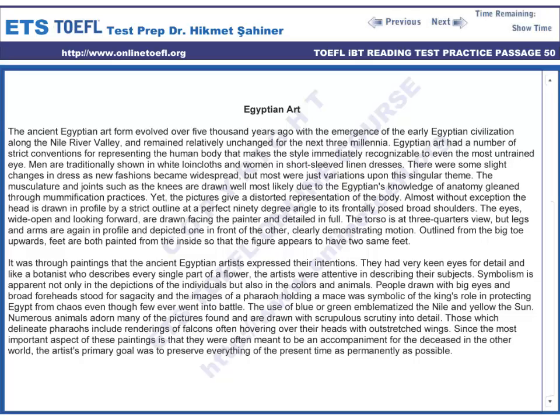Yet the pictures give a distorted representation of the body. Almost without exception, the head is drawn in profile by a strict outline at a perfect 90-degree angle to its frontally posed broad shoulders. The eyes, wide open and looking forward, are drawn facing the painter and detailed in full.